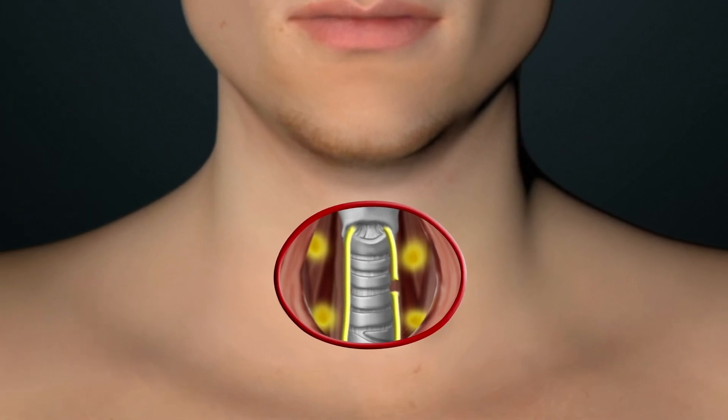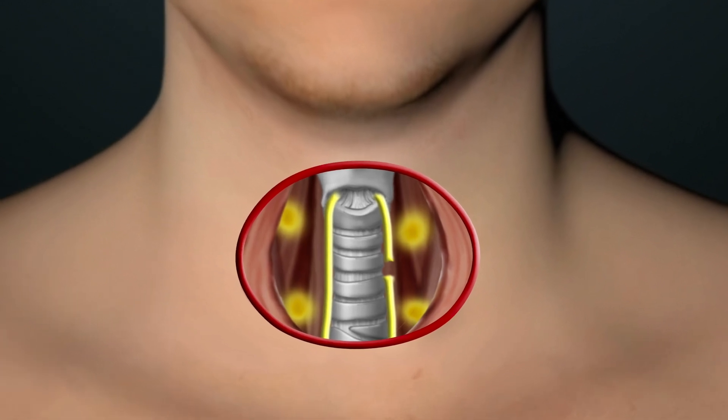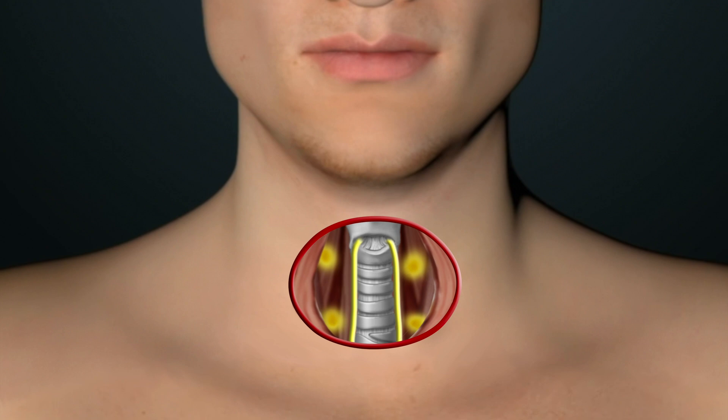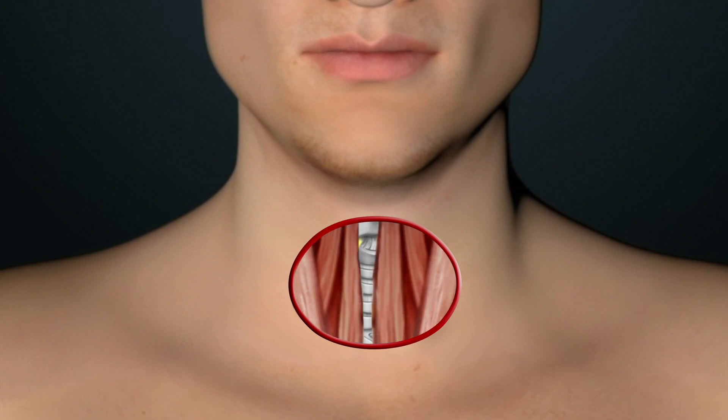Also, if the recurrent laryngeal nerve is not working after surgery, it may result in temporary or permanent hoarseness. Vocal improvement may resolve with time, but if not, a procedure can be performed to improve the voice.